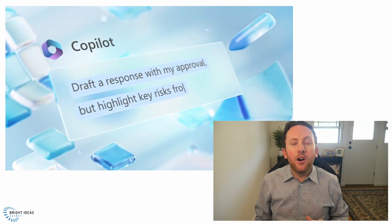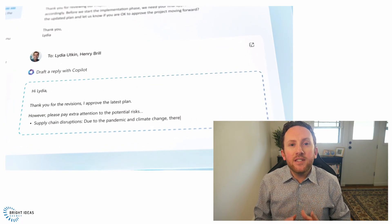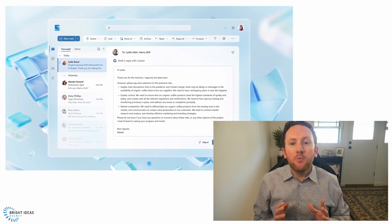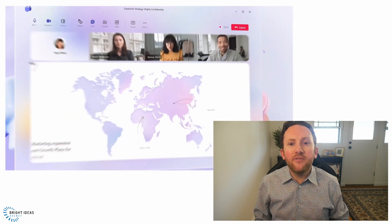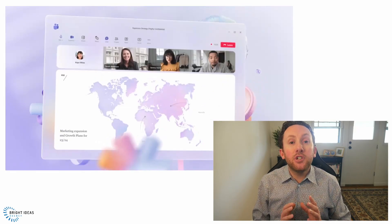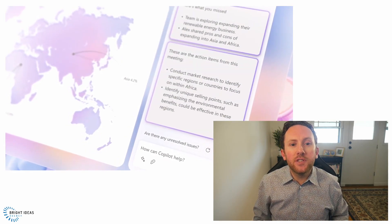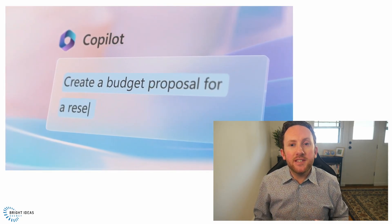Email is another place Copilot can add value. It can draft communications for you and even consider factors in specific documents, allowing you to communicate key points without drowning others in seas of attachments. In Teams, Copilot can keep track of live meetings, summarizing content as the meeting proceeds, helping you know what actions have been decided, and even highlighting unresolved issues.